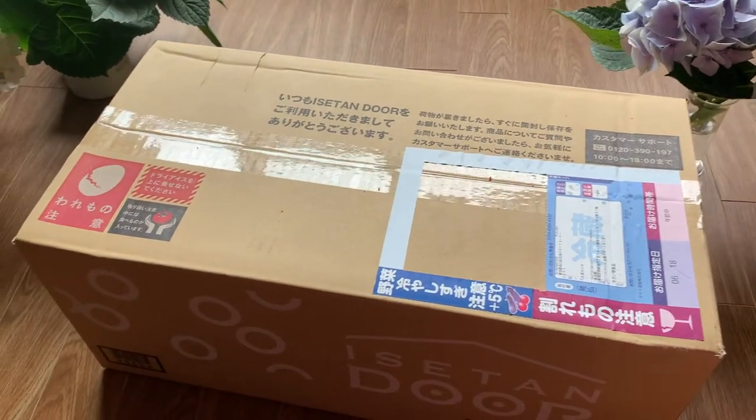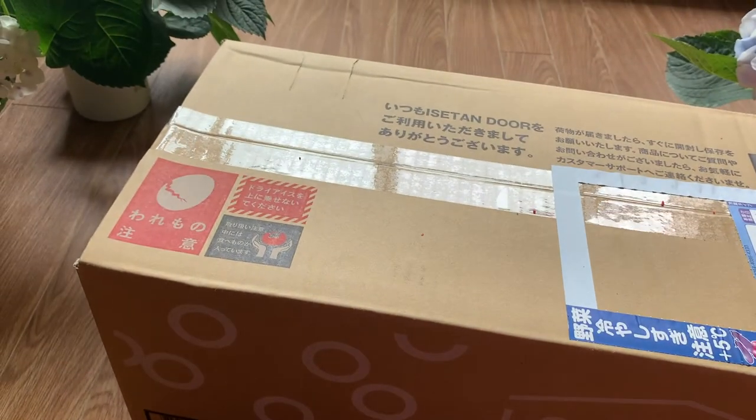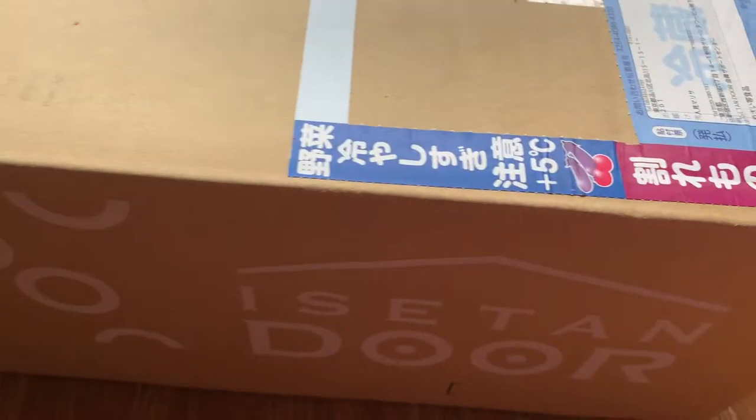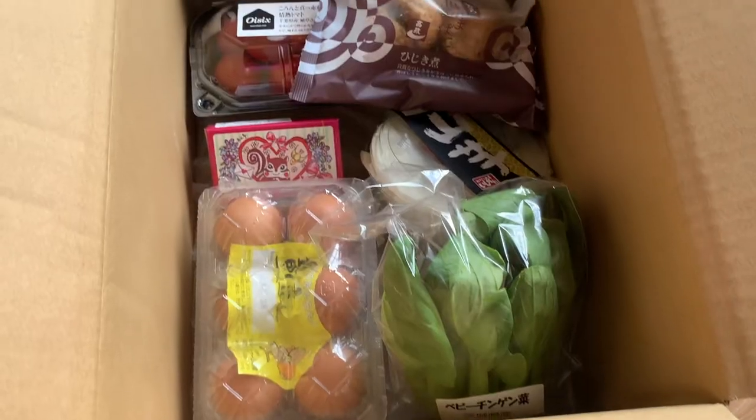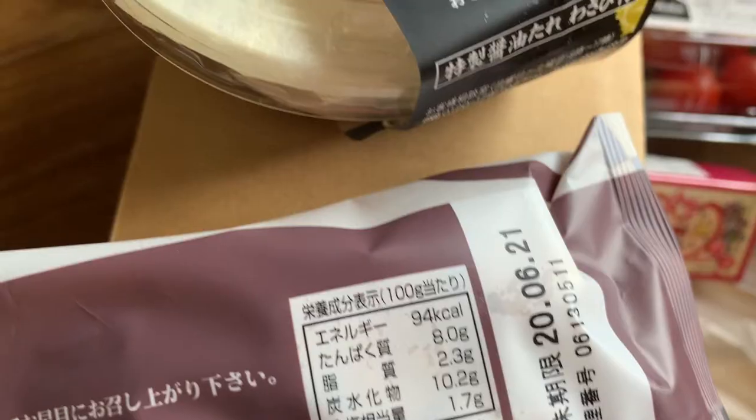Because of the pandemic, we've been ordering a lot of food online to be delivered to our Tokyo residence. We're pretty impressed with how they pack the food and what can be delivered to your home in Tokyo.